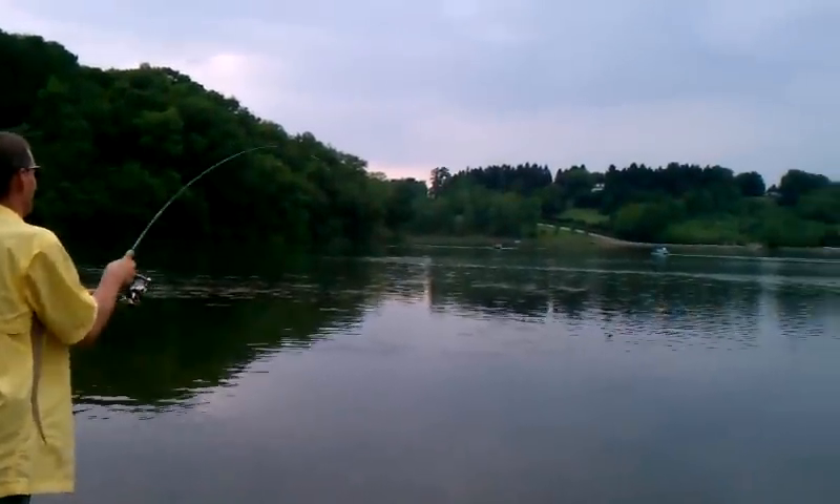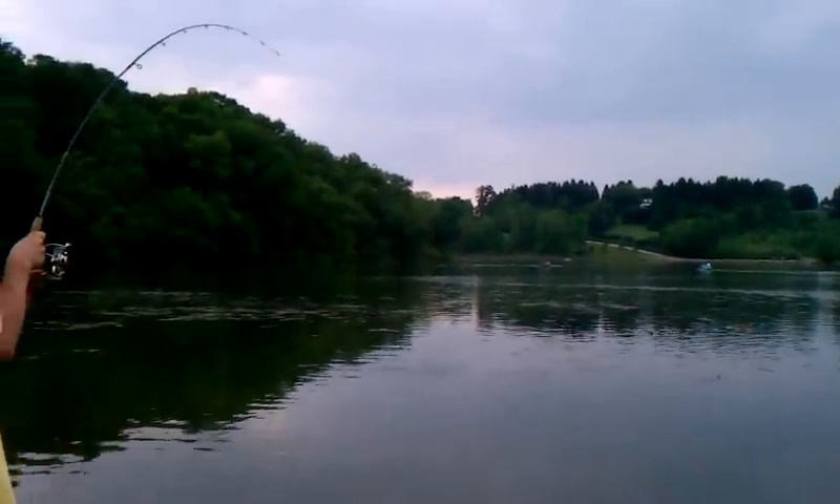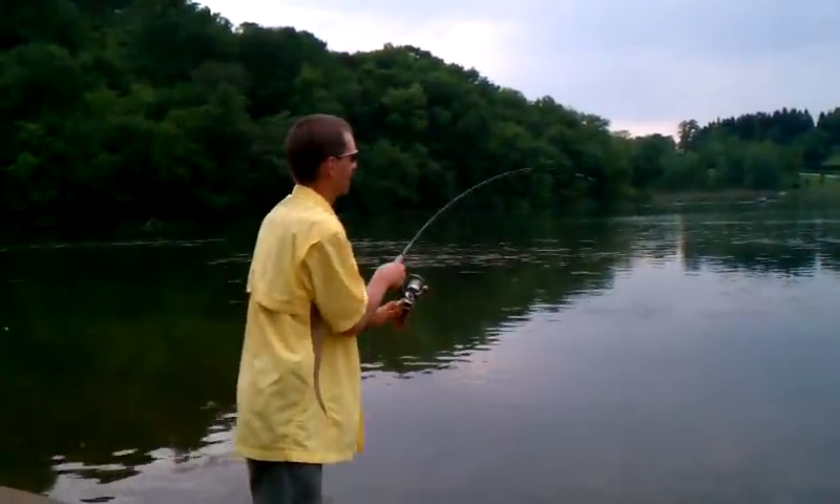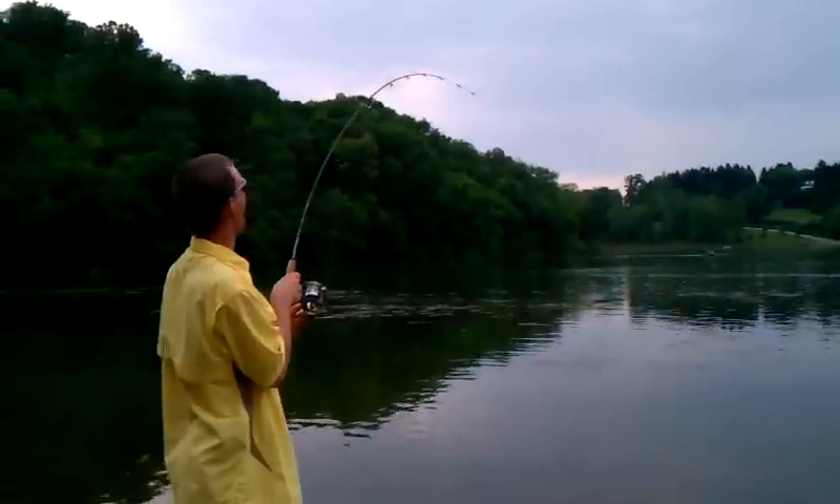He's already got about four or five pounds of weeds on him. Probably. I can bring in this bluegill. Yeah, bluegill.